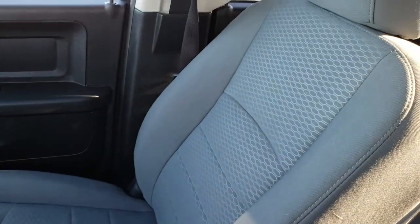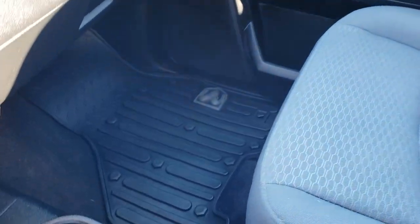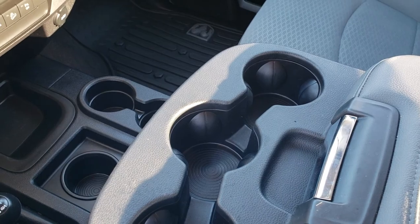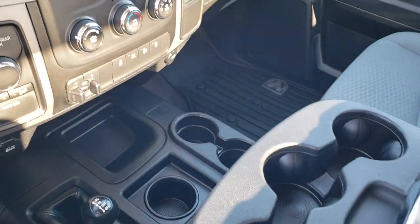The passenger seat is very clean as well — no rips or tears. The headliner is in excellent shape. There is a factory all-weather floor mat on that side as well. Three cup holders in the center console, which folds up for six-passenger seating.